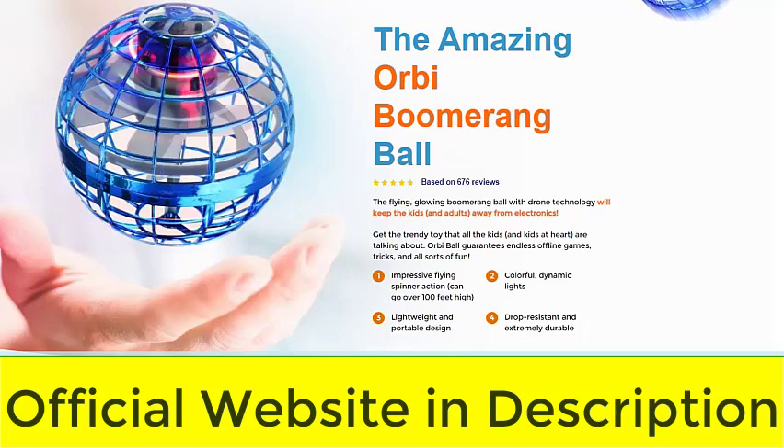Hello, how are you? Today I'm going to tell you everything you need to know about OrbiBall before you buy this product. I also have two very important warnings, so pay close attention to what I have to tell you.